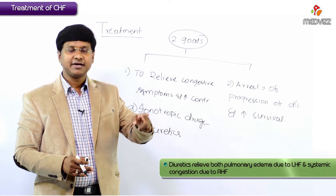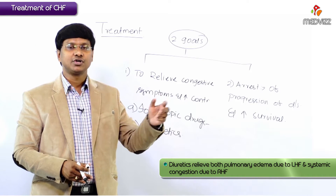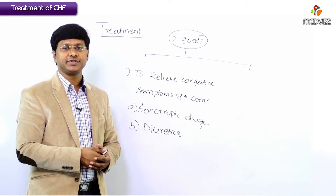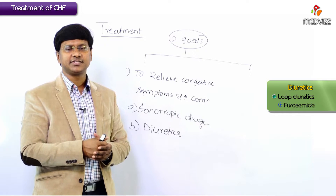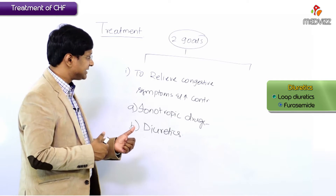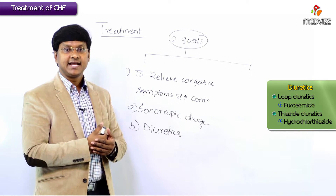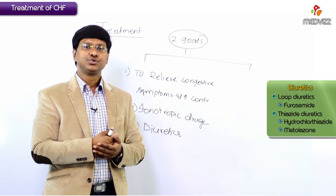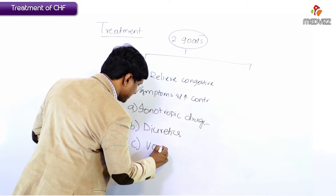The second group of drugs to relieve congestive symptoms includes diuretics. These diuretics will relieve both the pulmonary edema due to left heart failure and the systemic congestion due to right heart failure. Examples of diuretics used in congestive cardiac failure include the loop diuretic furosemide, the thiazide diuretics hydrochlorothiazide, and metolazone.